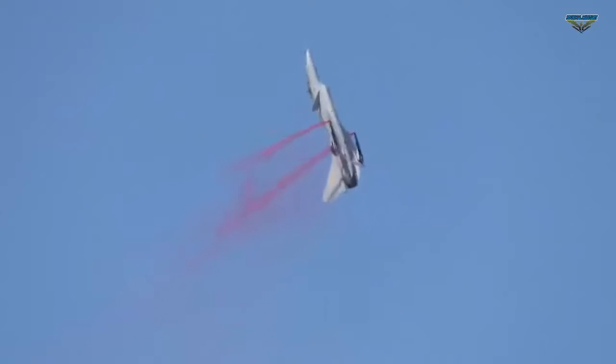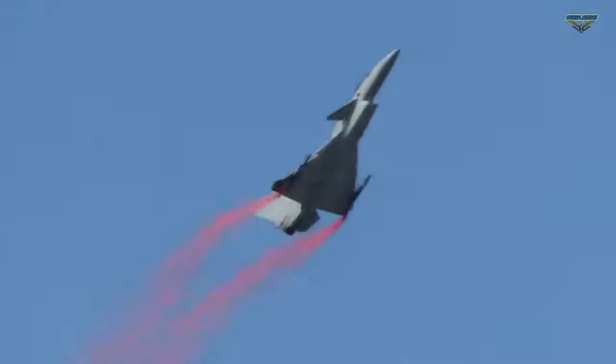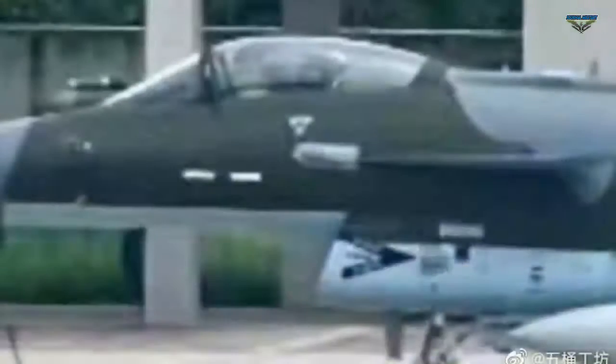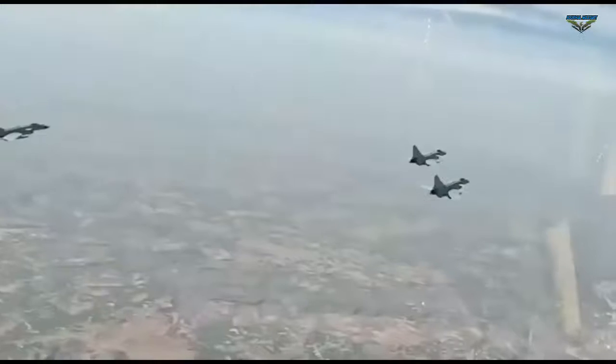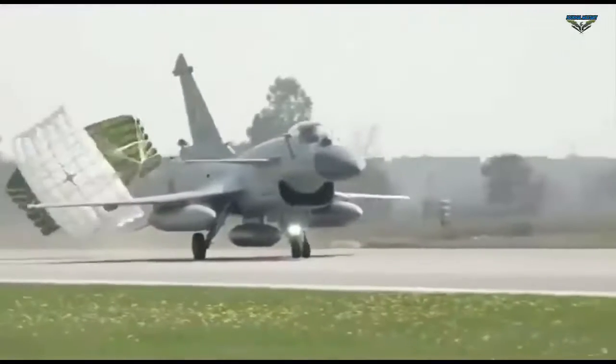According to recent images circulating on social media, Pakistan's Chinese-origin J-10C fighter jets have been photographed in a camouflage paint scheme similar to its French-made Mirage-5 jets. The J-10Cs are Generation 4.5 fighters, inducted into the PAF on March 11 this year during the Imran Khan government, which the former cricketer touted as a weapon that could defeat any threat.